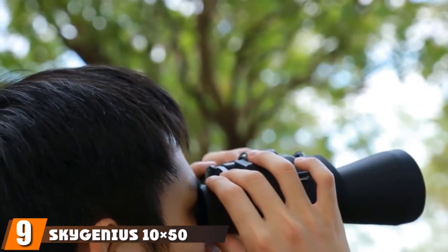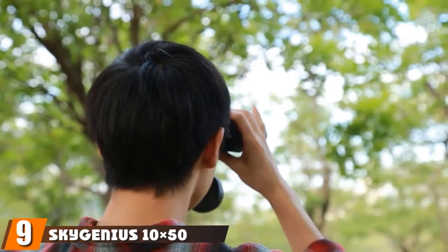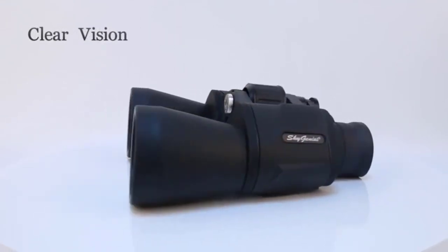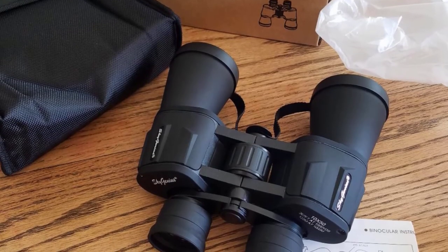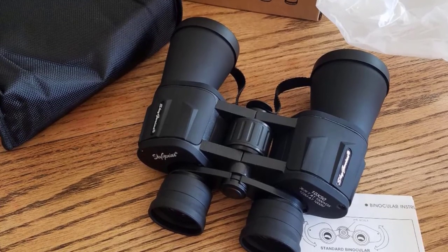Next at number nine, we have the SkyGenius 10x50 binoculars. If you're looking for high-quality astronomy binoculars on a budget, check out the SkyGenius 10x50. These functional and reliable binoculars are a great choice for activities such as amateur astronomy, birdwatching, sightseeing, and hunting. They feature 10x magnification, a 50mm aperture, and multi-coated lenses.